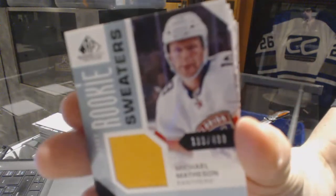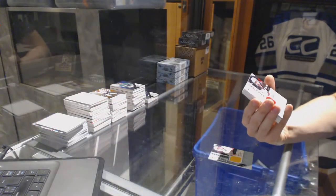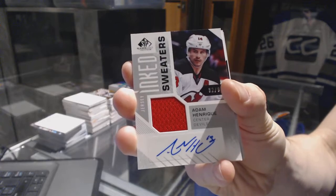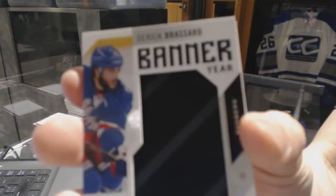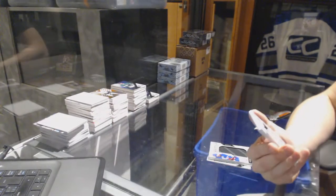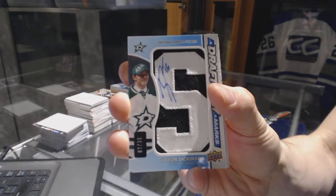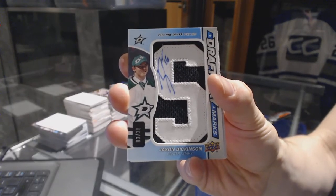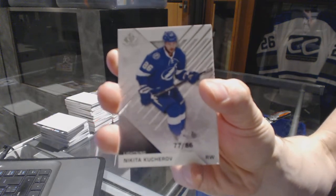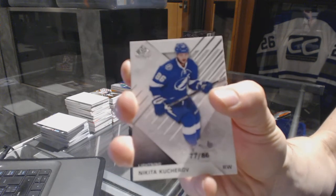All right, rookie sweaters, number 499 for the Florida Panthers, Michael Matheson. We've got ink sweaters, number 32 of 99 for the New Jersey Devils, Adam Henrik. Banner year for the New York Rangers, Derek Brissard. We've got draft day marks, numbered 3 of 35 for the Dallas Stars, Jason Dickinson. We've got a base card, numbered 77 of 86 for the Tampa Bay Lightning, Nikita Kucherov.